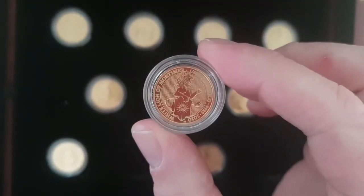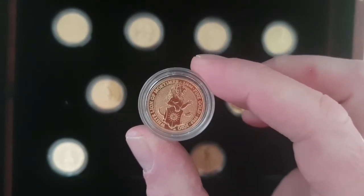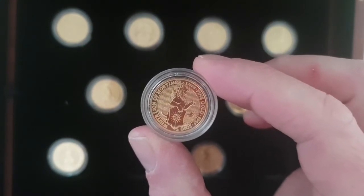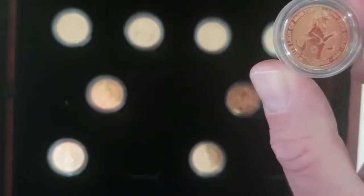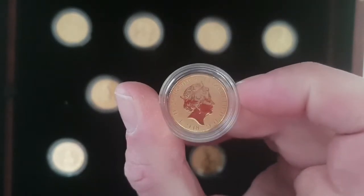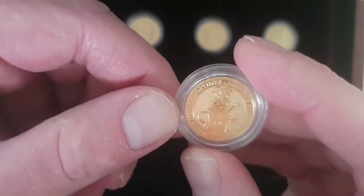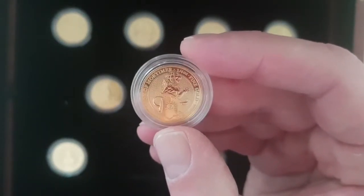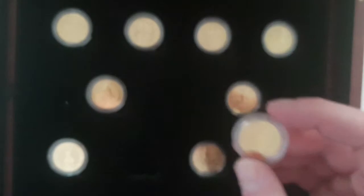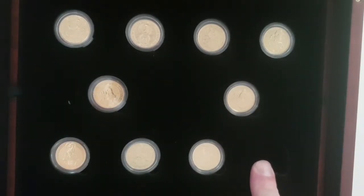And we have the White Lion of Mortimer 2020. This is really difficult to get hold of. Does anybody know why it's so difficult to get hold of? I purchased this online and I'm not going to get it out of the capsule. It is what it is — a quarter ounce Queen's Beast — and we're going to stick it right here in order.